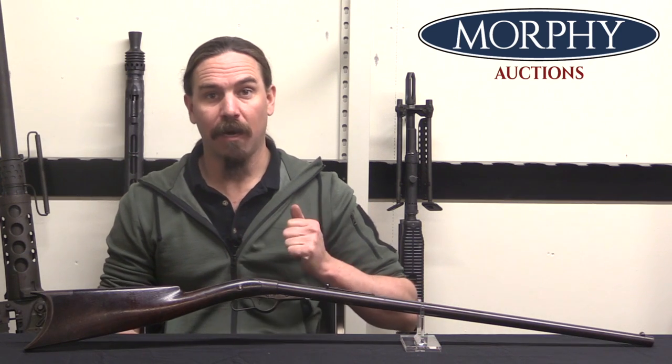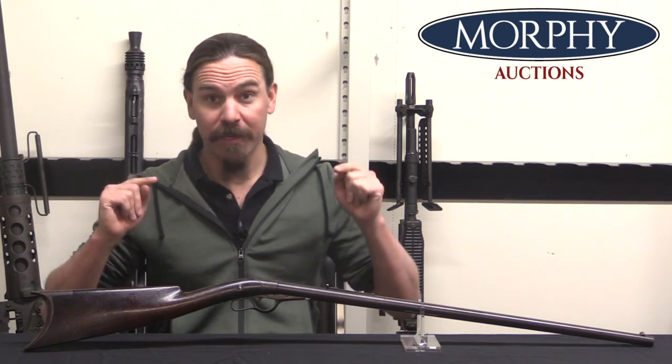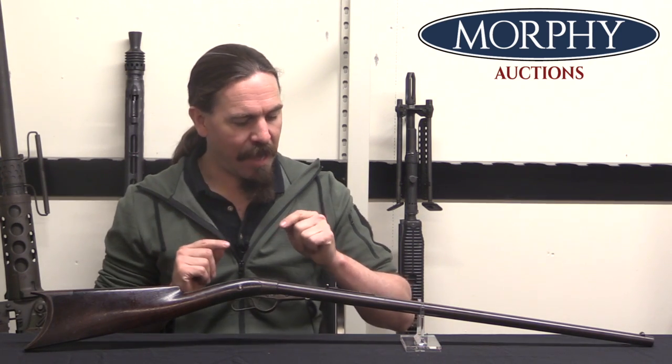Hey guys, thanks for tuning in to another video on ForgottenWeapons.com. I'm Ian McCollum, and we've got a funky one for you today. This is a Howard Whitney Patent Lever Action Carbine.